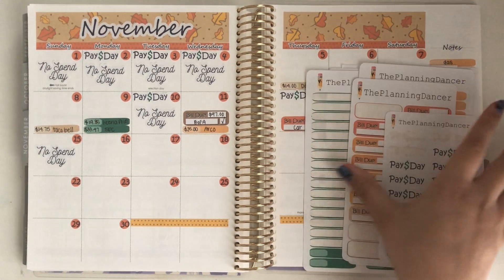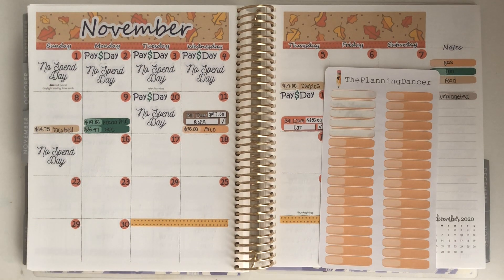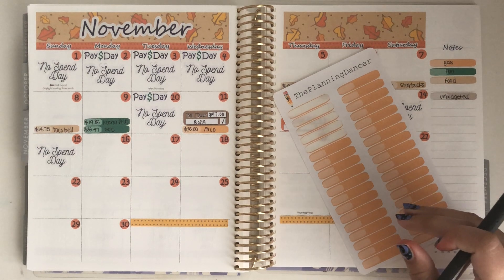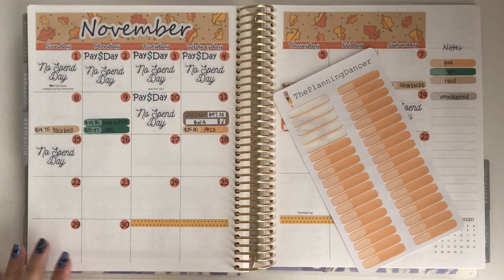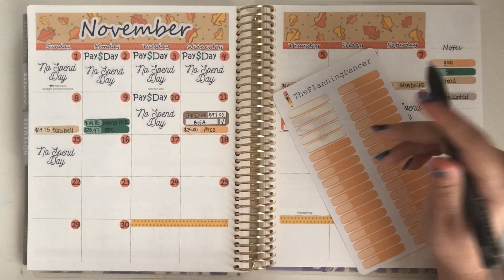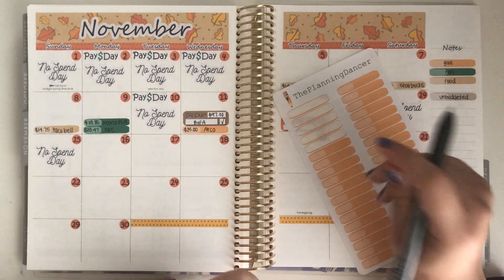All the stickers you see are from my shop, which is the Planning Dancer, and there is always a link in my description box as well as a coupon code. This week is a really exciting week when it comes to my shop because it is Thanksgiving week and Black Friday week. Subscribe if you're new here because I will be uploading a sale announcement video on Wednesday which will also show my new releases.